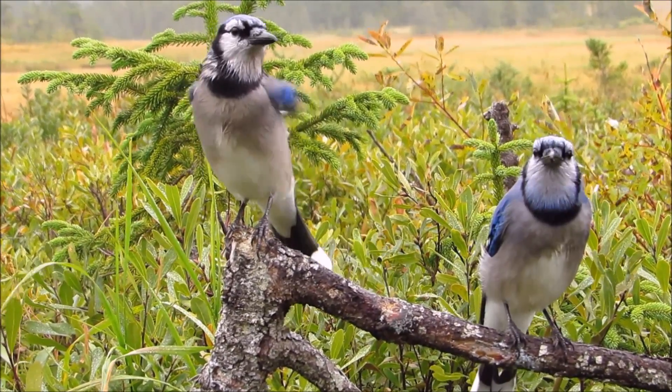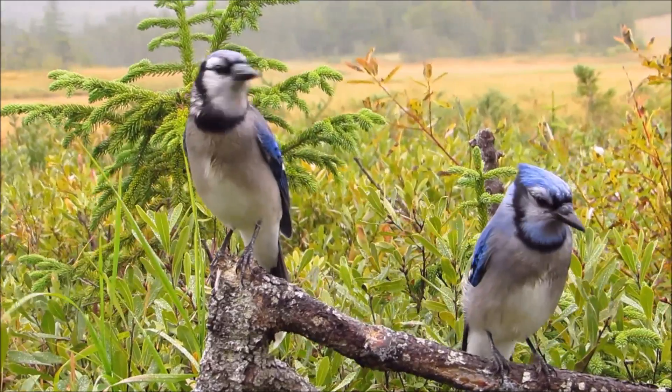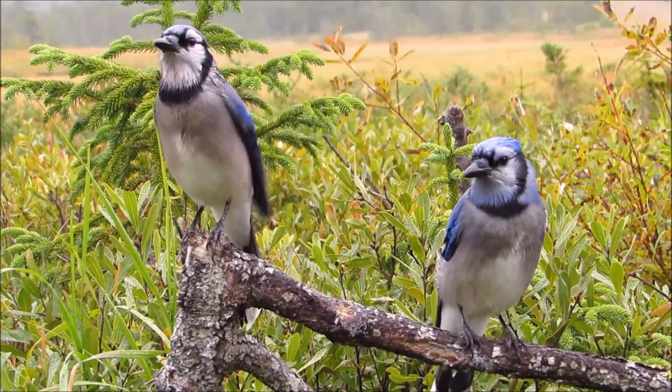A question that I get often is how are you able to tell male Blue Jays from female Blue Jays? In this video, I will try my best to do a good job of answering that question.